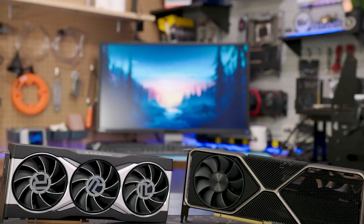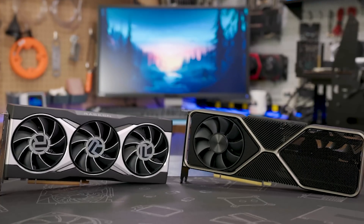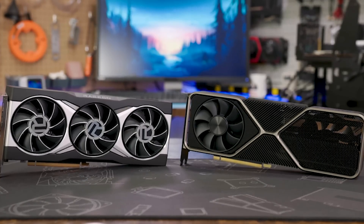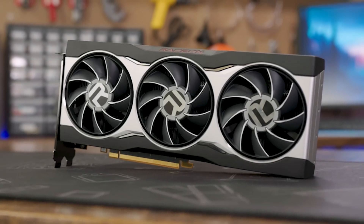But today, we're gonna be focusing specifically on the RX 6800 XT's gaming performance, and how it stacks up against the blazing-fast RTX 3080. Stay tuned for our dedicated video on the RX 6800 coming soon.